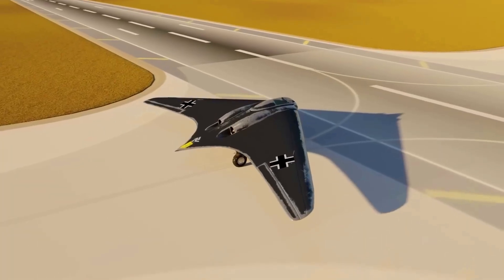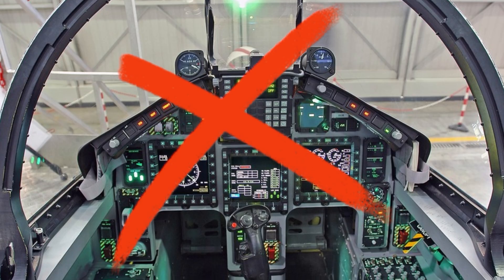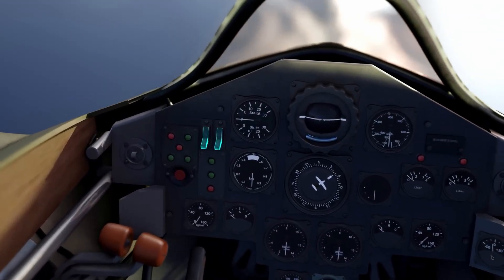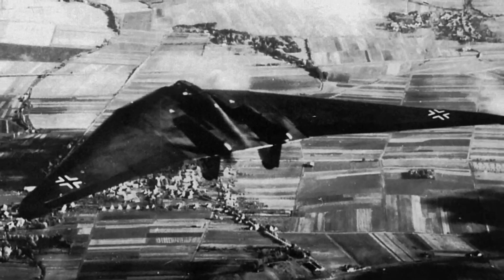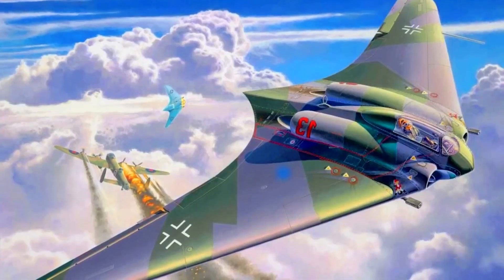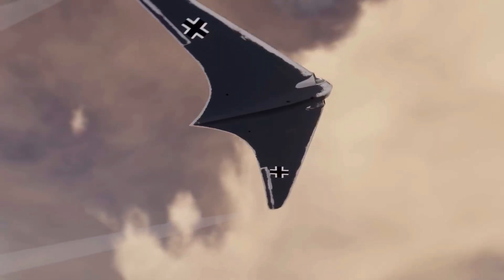But unlike modern flying wings, the HO-229 had no digital computers to smooth things out. Every correction had to be made by the pilot's hands alone. Test flights showed that the design could be flown, but it demanded skill — small mistakes could send the aircraft wobbling or diving. In the 1940s, the HO-229 was pushing the limits of what a human pilot could handle unaided.